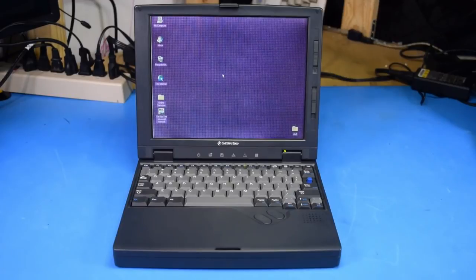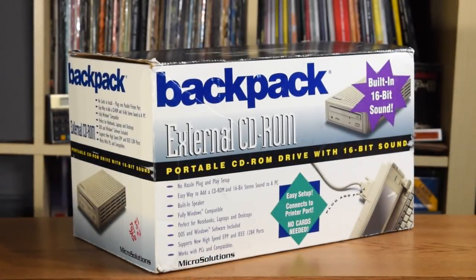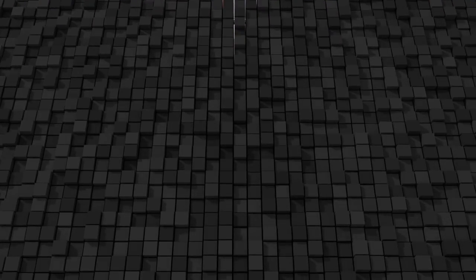Despite that pretty significant drawback, people still seem to be drawn to 486 laptops. Even I have to agree with this, and as soon as I got this 486 laptop, I found myself searching for a way of adding sound to it, which led me on a quest that lasted over a year to try and get a Micro Solutions Backpack CD Drive with sound.